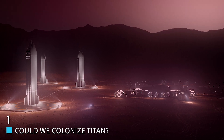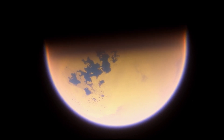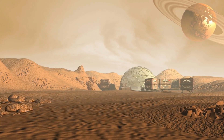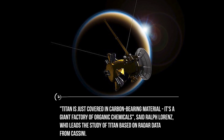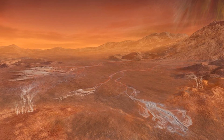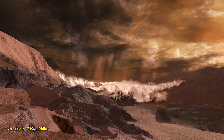Could we colonize Titan? The idea of colonizing planets and moons is far from fiction — humanity is planning to go to Mars and start colonizing it within the next few years. But after everything you've heard about Titan, you might be wondering why many are considering it, and not just considering it — some even feel it is the best candidate for colonizing right now. "Titan is just covered in carbon-bearing material. It's a giant factory of organic chemicals," said Ralph Lorenz, who leads the study of Titan based on radar data from Cassini. This vast carbon inventory means we would be able to use the gas deposits to help fuel whatever colony we put there.